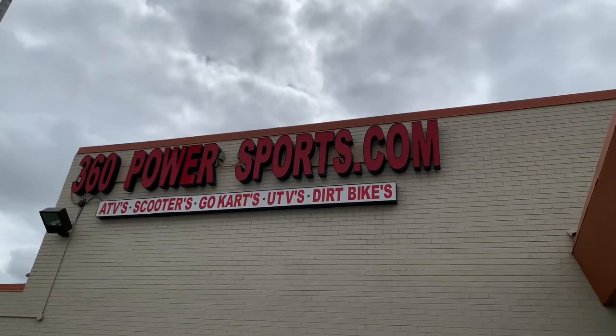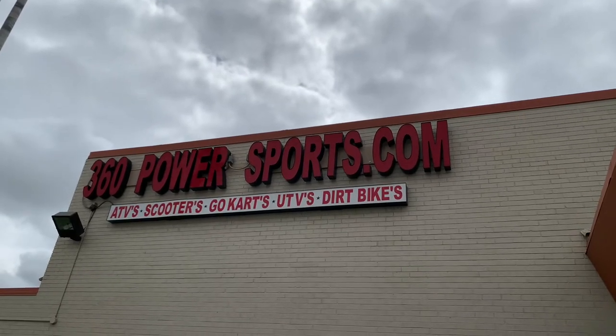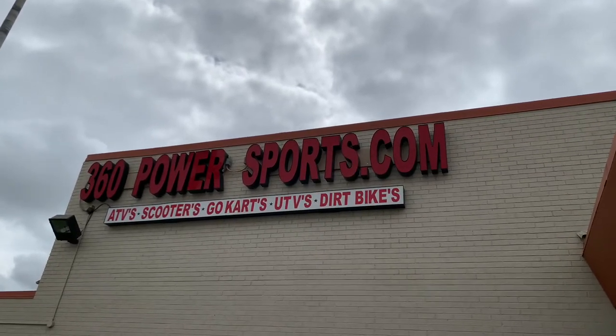Welcome to 360powersports.com, home of the ATVs, scooters, go-karts, UTVs, dirt bikes, and much, much more.